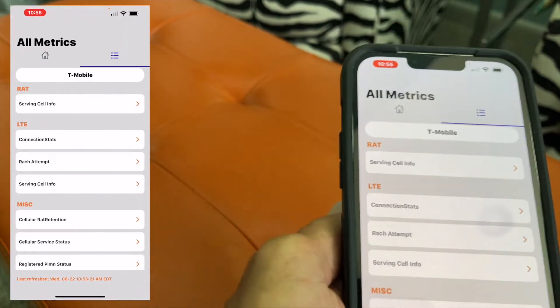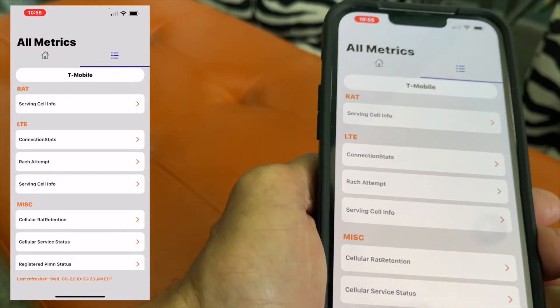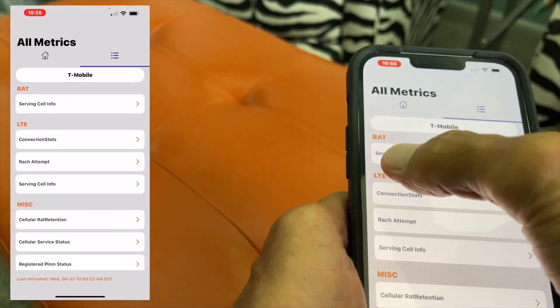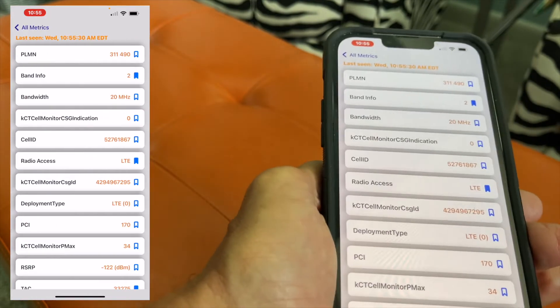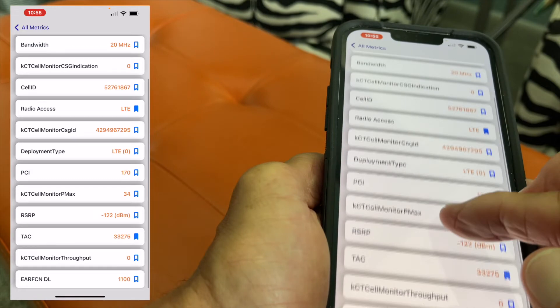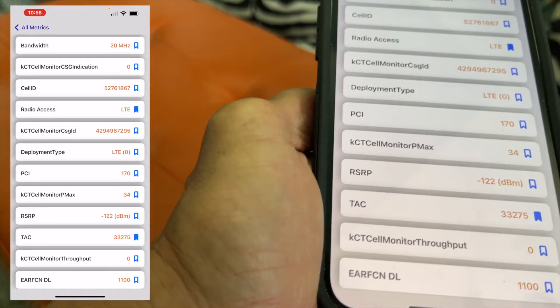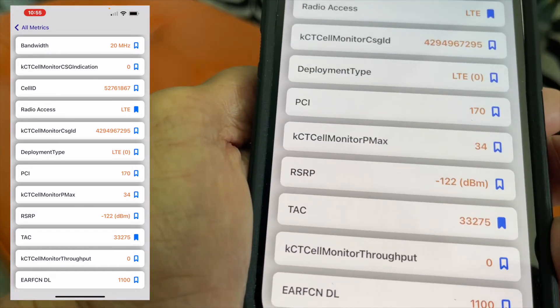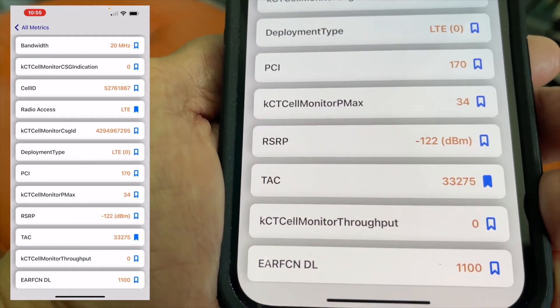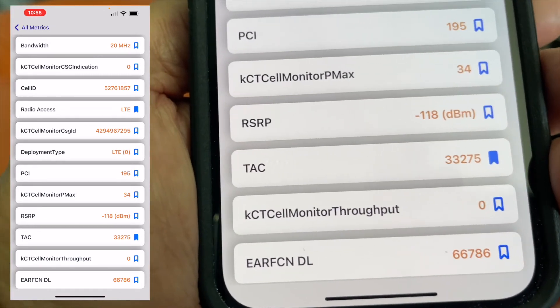It's going to take you directly to this metrics page from T-Mobile, and then you want to go to the RAT, which is Serving Cell Information, so you're going to click this. It's going to bring this page up, and then you're going to go down to RSRP, and you're going to get a number here. If that number is close to 70, you're close to a cell tower, but if it's over 100, you've got really bad service.